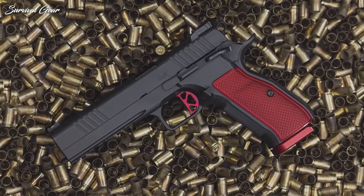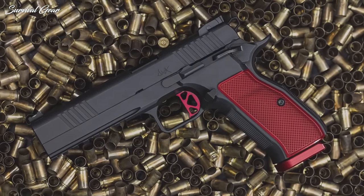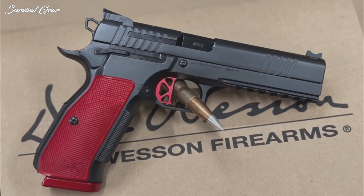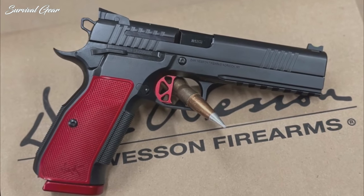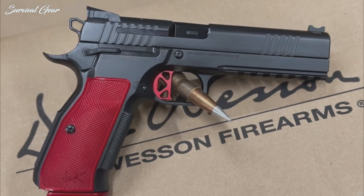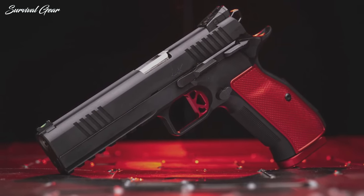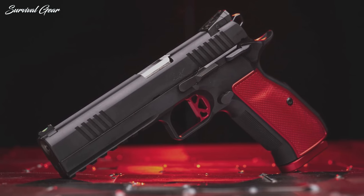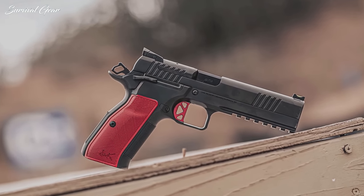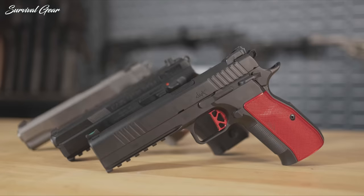The DWX runs in the popular 9mm and features a 5-inch match-grade barrel. It comes with a fiber optic front sight and an adjustable rear sight. Unfortunately, this model isn't cut for an optic, so the company should probably brace for a slew of disgruntled internet complaints. The pistol was originally designed for the competition field, but Dan Wesson has also promised a DWX compact model built with a shorter 4-inch barrel, which should appease the concealed carry crowd once released.